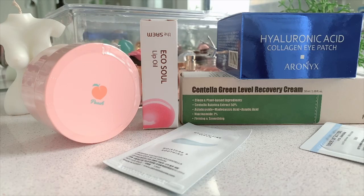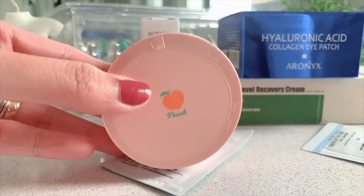Hello! Today we have another YesStyle mini skincare haul, and another repurchase as well. If you've been watching my previous YesStyle haul, then you will know which one I repurchased again.